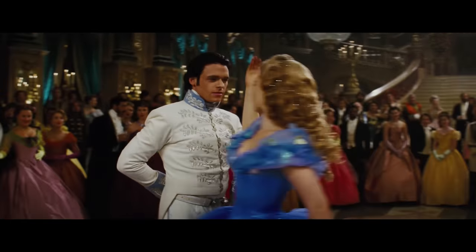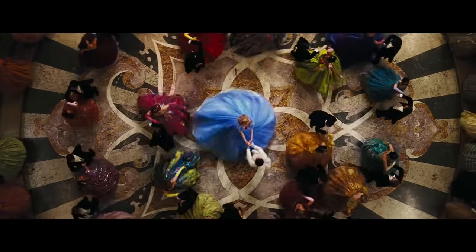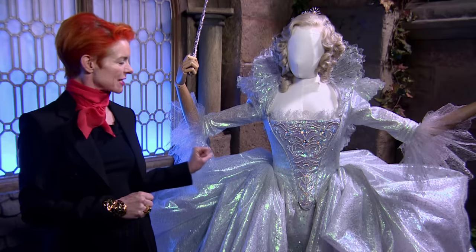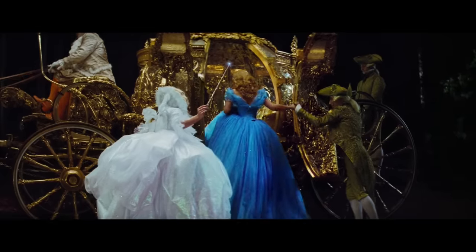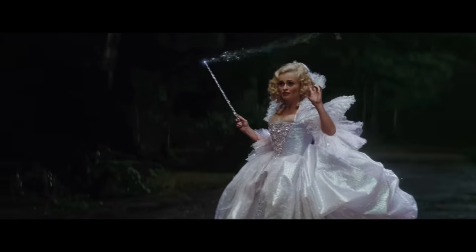This costume is not like the rest. Underneath, it's a crinoline cage which gives it the silhouette. Then, because I had this mad idea to light it up, there are 4,000 little LED lights on tiny fine wires that are all interwoven in here.